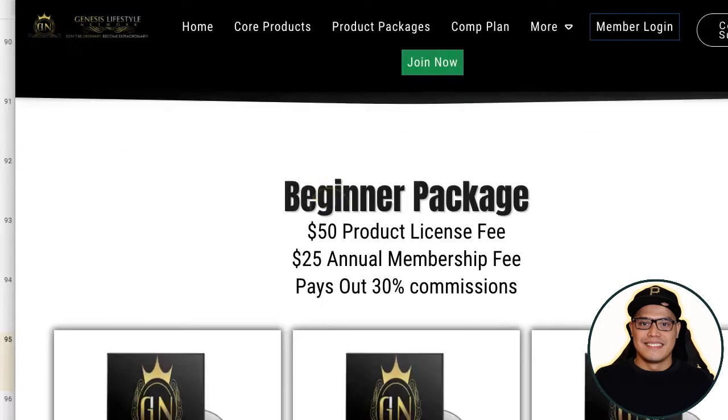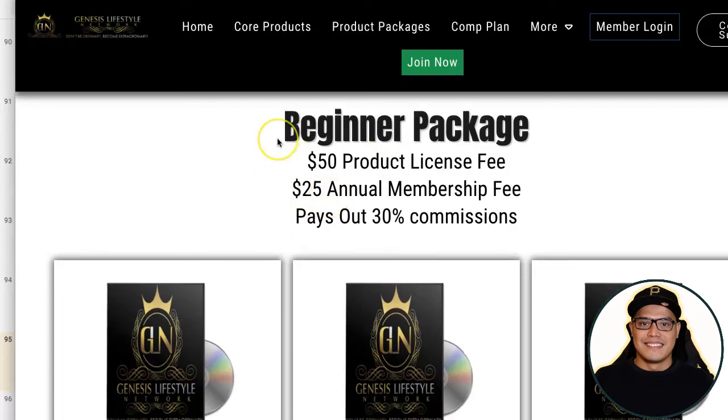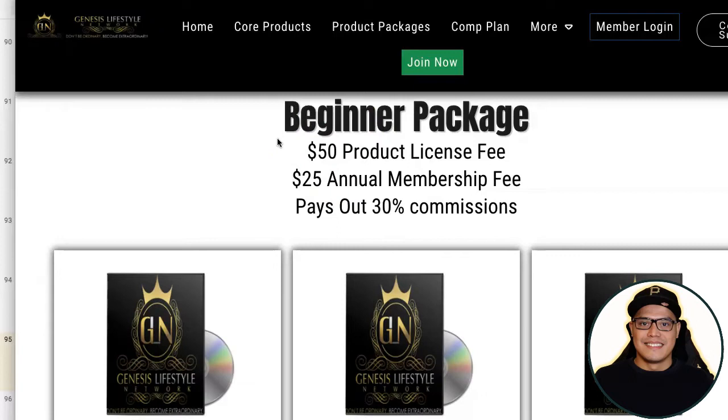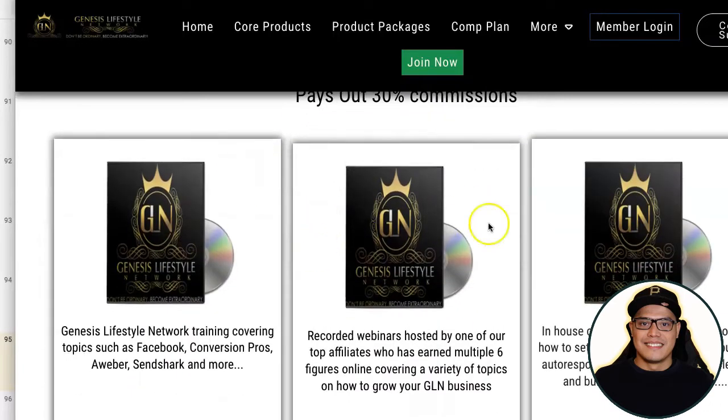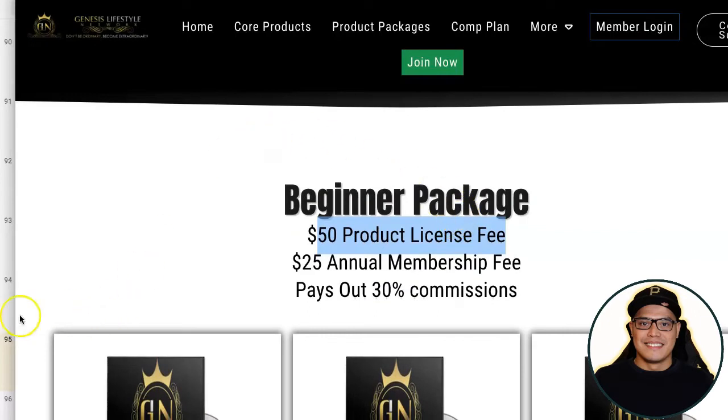As an example, the Beginner package — the lowest package you can buy — is a one-time payment of fifty dollars for the product license fee and a twenty-five dollar annual membership fee. When you purchase the Beginner package and start promoting your affiliate link, you can earn thirty percent commissions. These are all the different training videos you will get with the Beginner package.